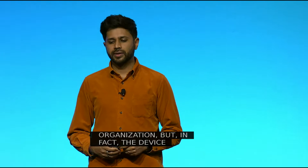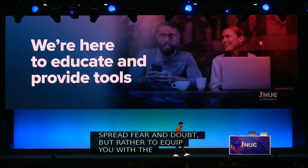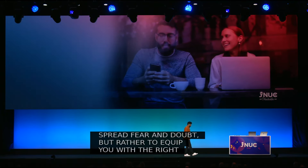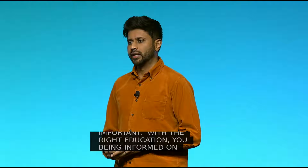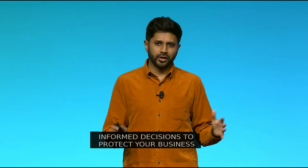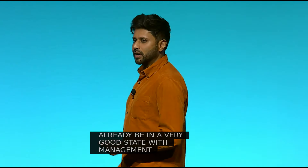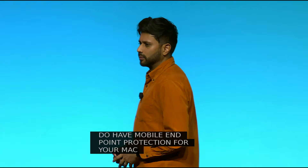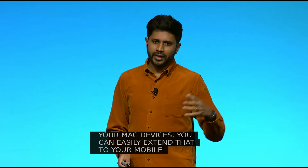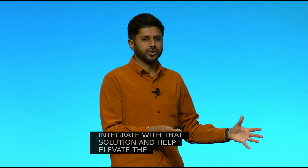This might all sound very scary, but we're not here to spread fear and doubt — rather, to equip you with the right tools and training. With the right education and by providing the right tools, we can empower you to make informed decisions to protect your business and your data. Many of you might already be in a very good state with management. If you have endpoint protection for your Mac devices, you can easily extend that to your mobile devices as well. And if you have a pre-existing solution, we can integrate with it and help elevate the value you're getting, so you can build a robust solution for your Mac and mobile devices.